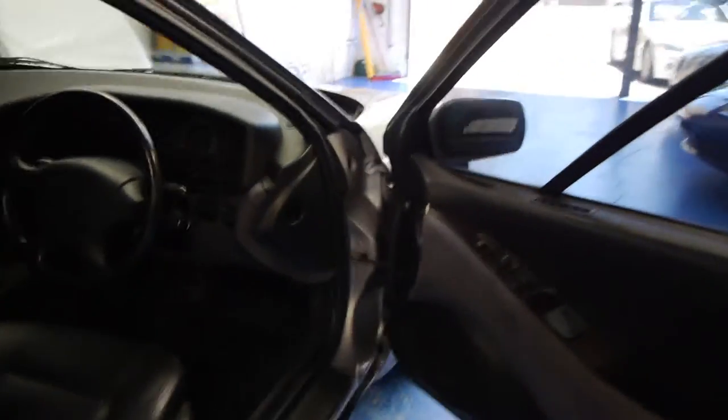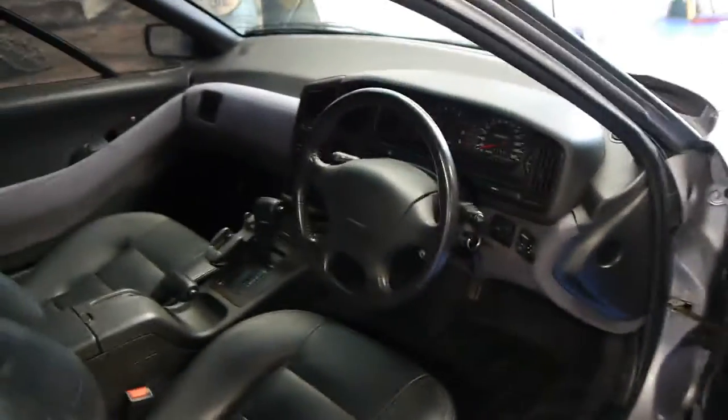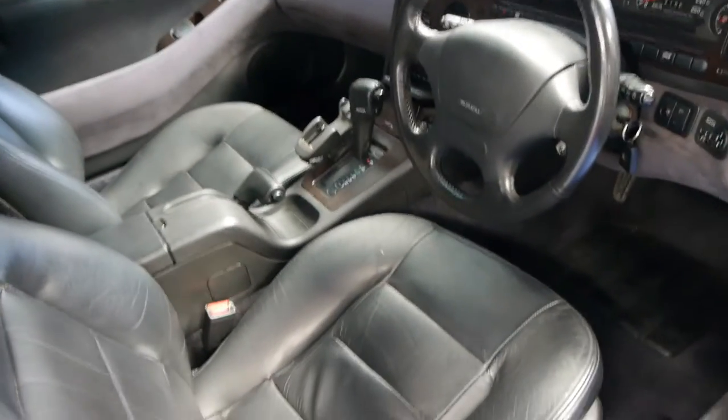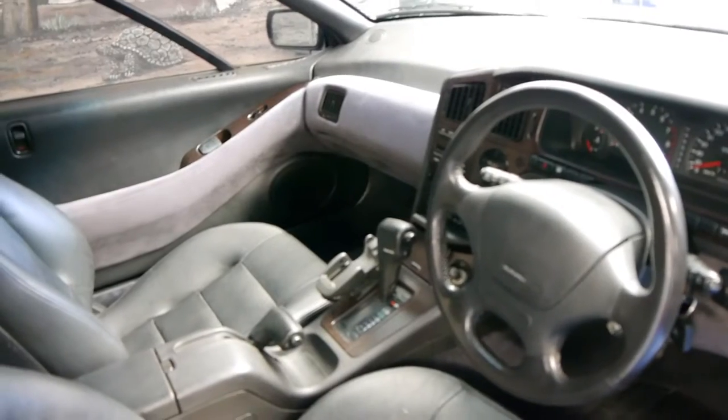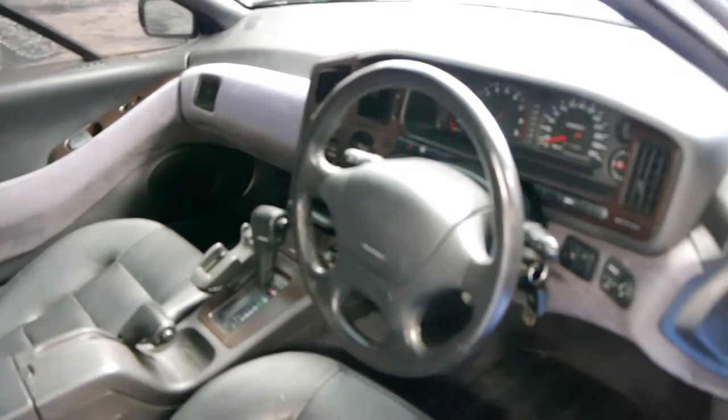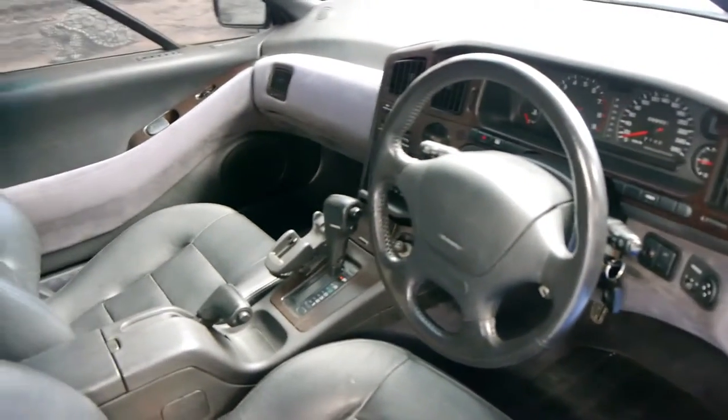This car has been in storage for quite some time. It was owned by a collector and he actually traded a couple of cars with us. The car drives very, very well — it's got a silky smooth gearbox and the engine's very smooth as well, being an H6.